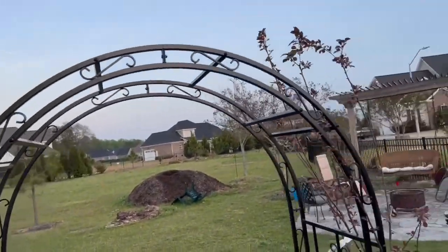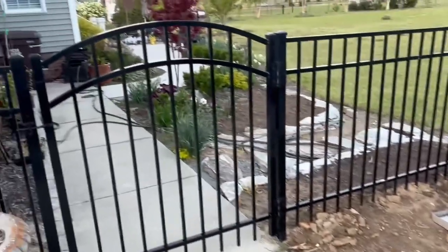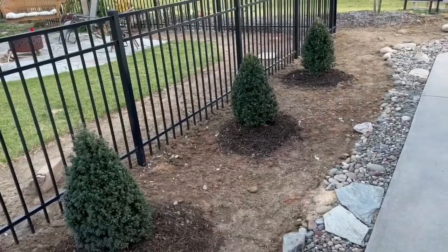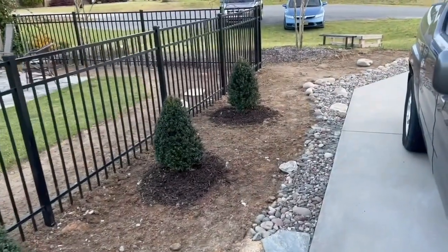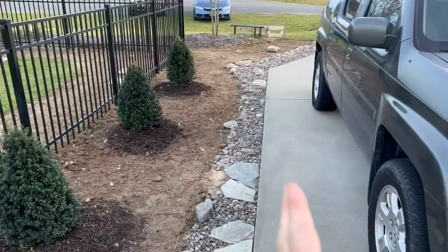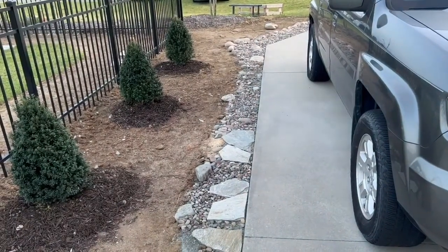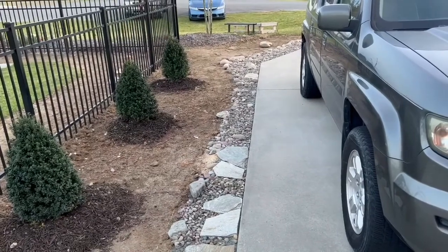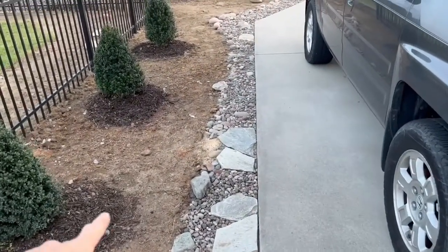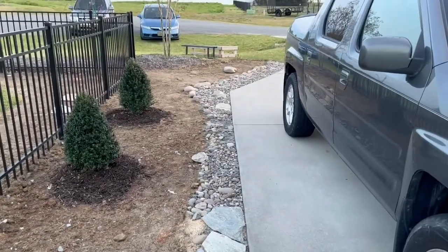The arbor, which we got from Plow and Hearth. What I've done here is I've got a flagstone walkway through here. We have another gate that leads to our sidewalk and to our patio. I've planted some steed's hollies right here — three of them — and I'll probably add another one down along the other fence panel. Because of the turn when we're backing out of the driveway, our tires will run off the edge, so rather than have a muddy mess, I decided to place a decorative river rock bed along that driveway. It kind of looks like a dry creek bed.